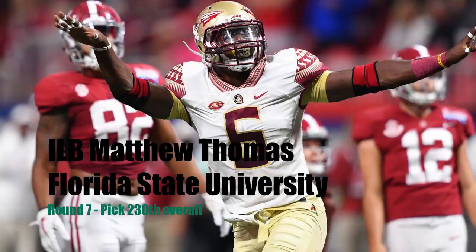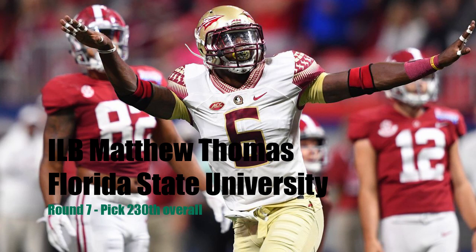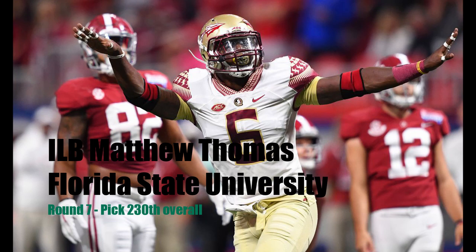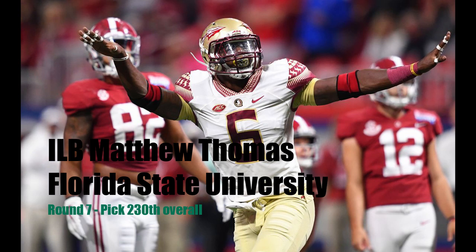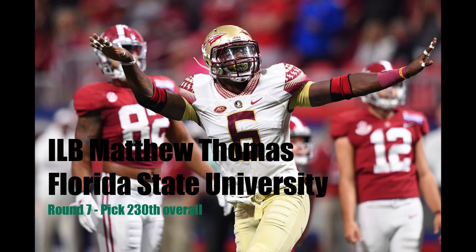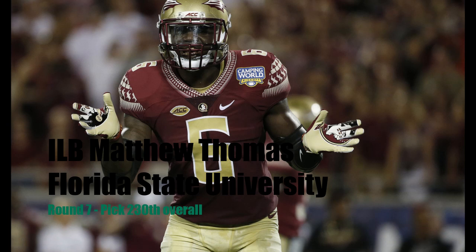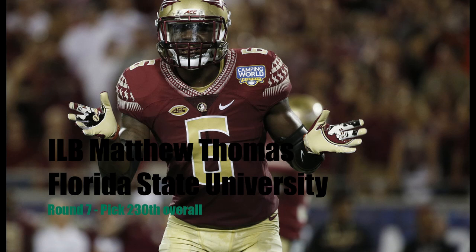On to the seventh round where we have two picks. The first one, the 230th overall pick, I have us taking linebacker Matthew Thomas out of Florida State. I've watched Matthew Thomas pretty much the majority of his career, having been a Florida fan, so I've seen him on several occasions. He's definitely been a real disappointment coming out of high school — he was expected to be a whole lot better. Things like injuries have played into that, so he's going to have to put in a lot of work if he wants a chance to be a starter on the Jaguars.